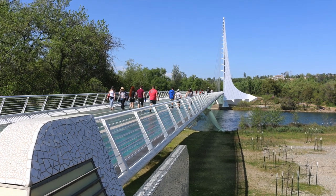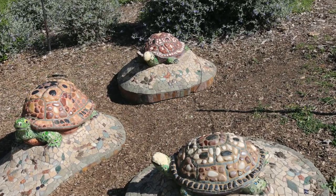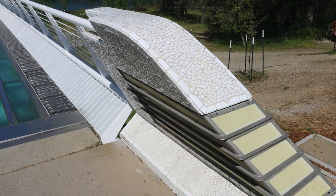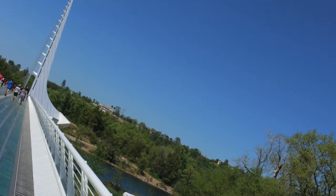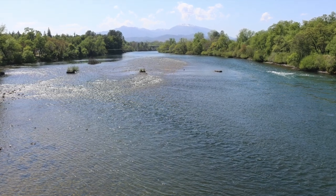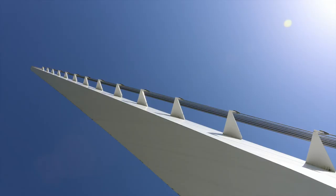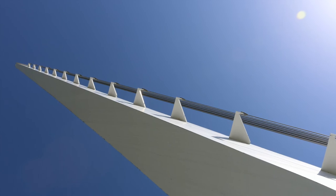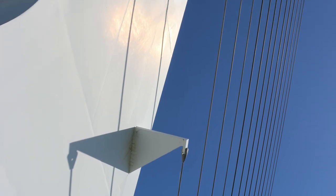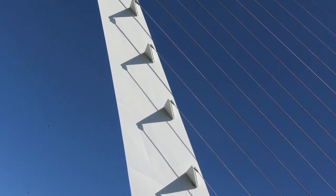The Sundial Bridge at Turtle Bay is a world-famous pedestrian bridge and public art installation that crosses the Sacramento River in Redding, and it connects the north and south campuses of Turtle Bay Exploration Park. World-renowned Spanish architect and engineer Santiago Calatrava designed the Sundial Bridge. It was his first freestanding bridge in the United States. As the name suggests, the Sundial Bridge is in fact a working sundial and is one of the largest in the world. The sundial shadow traces such a large arc that it can record four hours a day, from 11am to 3pm.